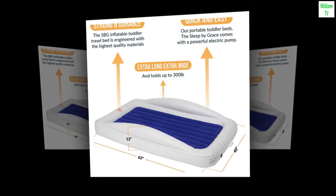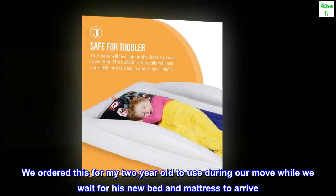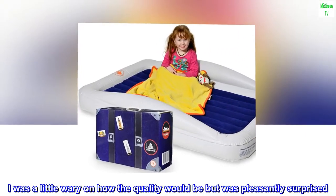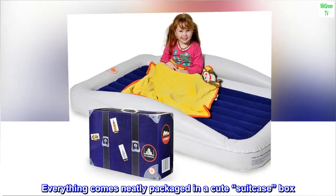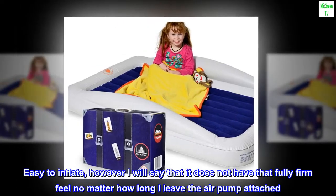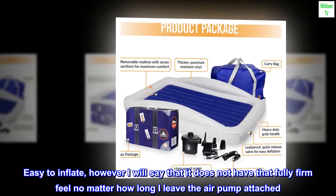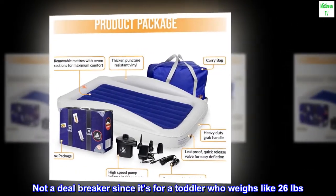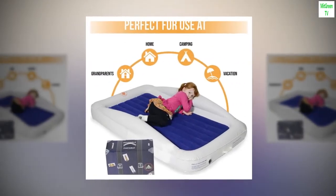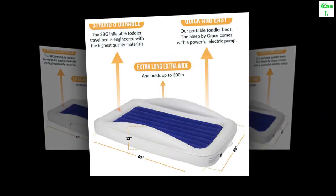Does its job. We ordered this for my two-year-old to use during our move while we wait for his new bed and mattress to arrive. I was a little wary about the quality but was pleasantly surprised. Everything comes neatly packaged in a cute suitcase box. Easy to inflate, however it does not have that fully firm feel no matter how long I leave the air pump attached. Not a deal-breaker since it's for a toddler who weighs like 26 pounds. No tears or holes so far, and the size is great with room to spare. Happy with our purchase.